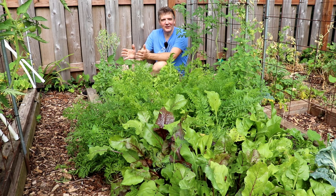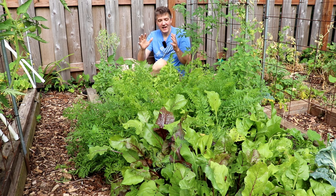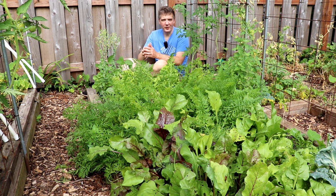Just because our summer crops have gone off to a slow start doesn't mean we haven't had a lot to harvest from the garden. One of the strategies we follow to make sure that we have something to harvest every month of the year is that we grow a wide variety of crops, including those like the ones in this bed right here that don't mind a little cool weather.